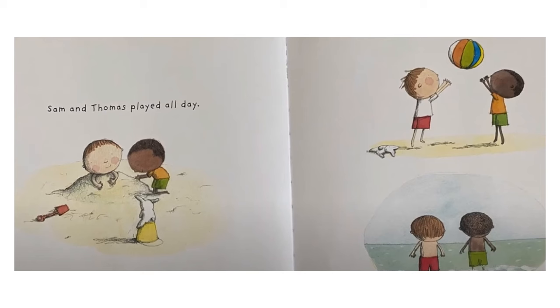Sam and Thomas played all day. In the first picture Thomas is burying Sam in a pile of sand while Jump sits on an upside down bucket looking on. In the next picture Sam and Thomas are playing with a colorful beach ball while Jump is laying flat in the sand. And the third picture shows Thomas and Sam jumping in the waves.